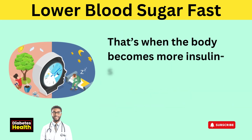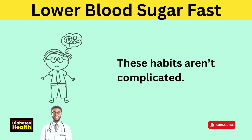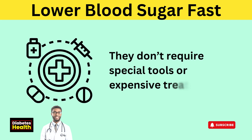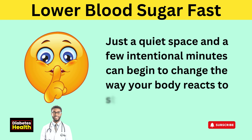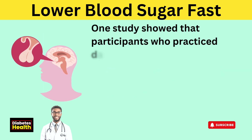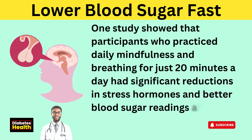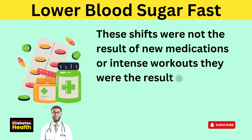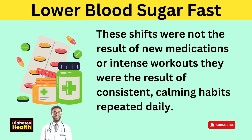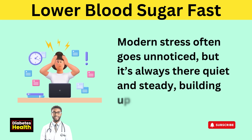That's when the body becomes more insulin-sensitive and blood sugar begins to settle back into a healthy rhythm. These habits aren't complicated — they don't require special tools or expensive treatments. Just a quiet space and a few intentional minutes can begin to change the way your body reacts to stress. One study showed that participants who practiced daily mindfulness and breathing for just 20 minutes a day had significant reductions in stress hormones and better blood sugar readings after 8 weeks. These shifts were the result of consistent, calming habits repeated daily. Modern stress often goes unnoticed, but it's always there — quiet and steady, building up day by day.